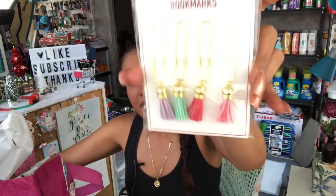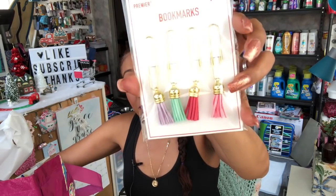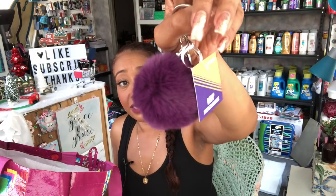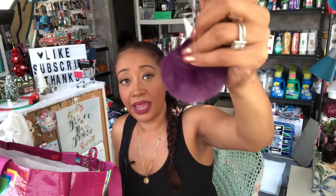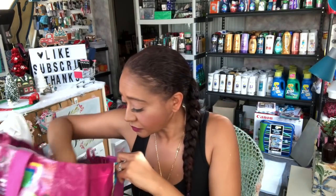I picked up the cutest bookmarks by Premier — you get four pieces with little embellishments on them. I thought those would be so cute in a coupon kit. I also picked up this item by Momentum Brands — they had it in purple and yellow — and I just thought it was really cute. I love the little keychain and the little pom-pom, so I picked that up as well.